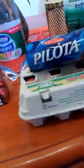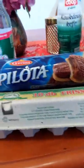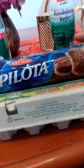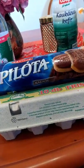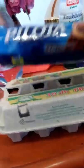Pilóta — my favorite cookies. It's kind of my crack in Hungary. They have chocolate with chocolate, they have vanilla with chocolate, and then they have both the vanilla and chocolate. So I get a little bit of both.